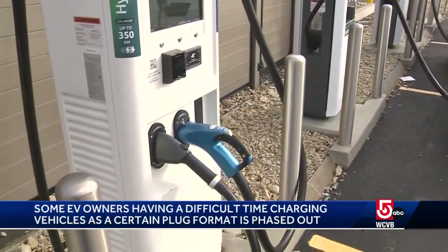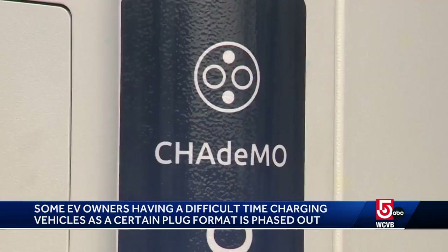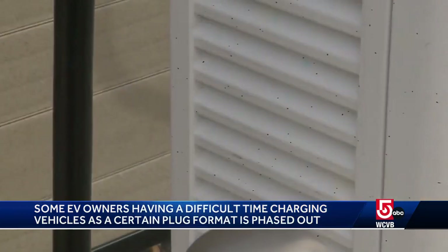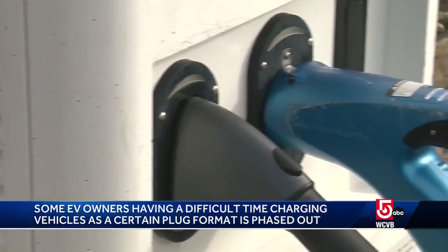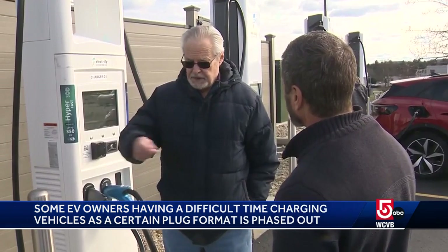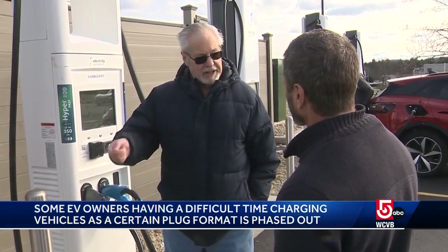They're called CHAdeMO plugs and they've been around more than 14 years. CHAdeMO was the first fast charging system for electric vehicles able to give nearly a full battery charge in less than an hour. It was a good standard — it allowed for interactivity between the grid and the car.